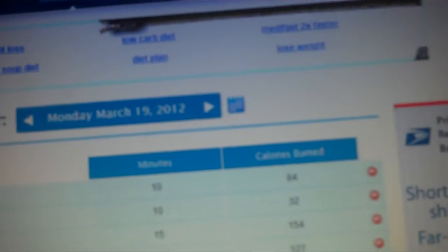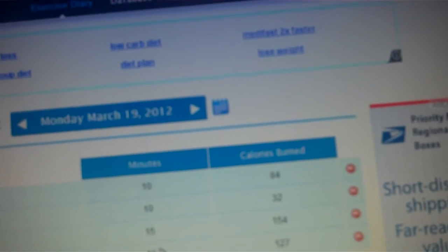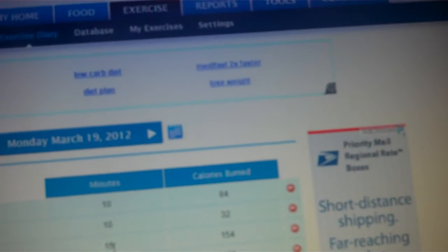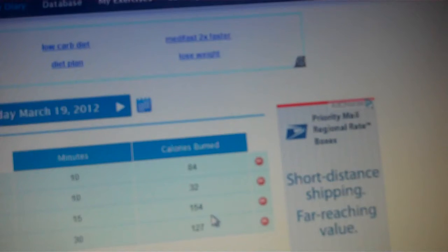I did 10, 15, and 30 minutes — so 65 minutes total. And then it shows all the calories I burned.